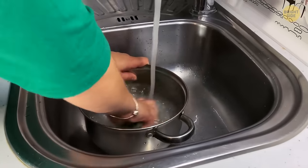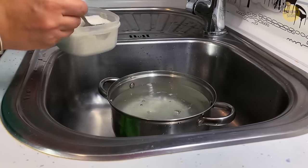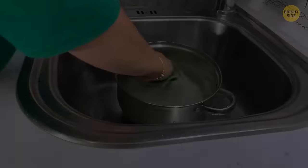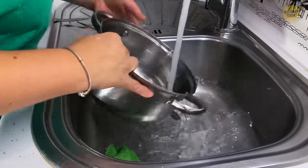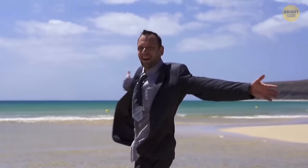Don't waste time scrubbing burnt stains off the bottom of a pan. Instead, fill it with water and add three tablespoons of salt. Let it sit overnight as the salt dissolves the burnt marks, and in the morning, pour the water out of the pan. This way, it will be much easier to scrub all that grease off.